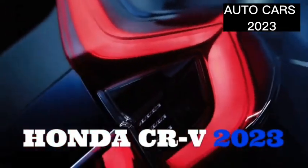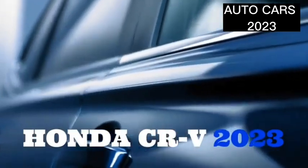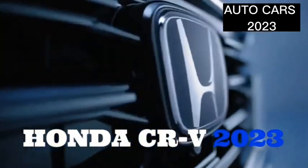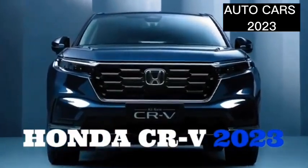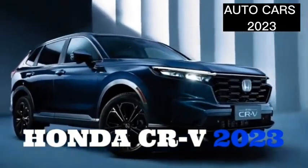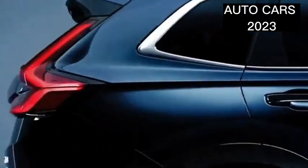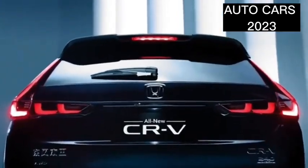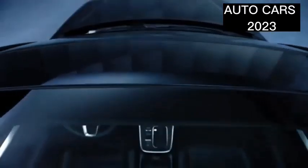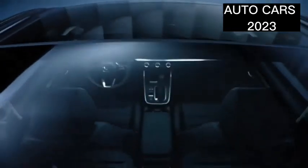The Honda CR-V is an SUV made by Japanese automotive manufacturer Honda since 1996. The CR-V is available in front-wheel drive and four-wheel drive, although in some countries only four-wheel drive is available, such as in the UK and Australia. In Asia and America, Honda has marketed the Honda CR-V, while in Europe they will only get it in select configurations.